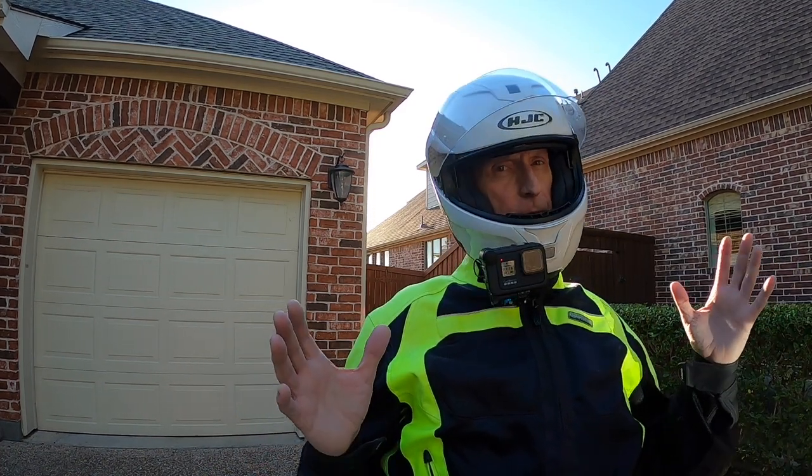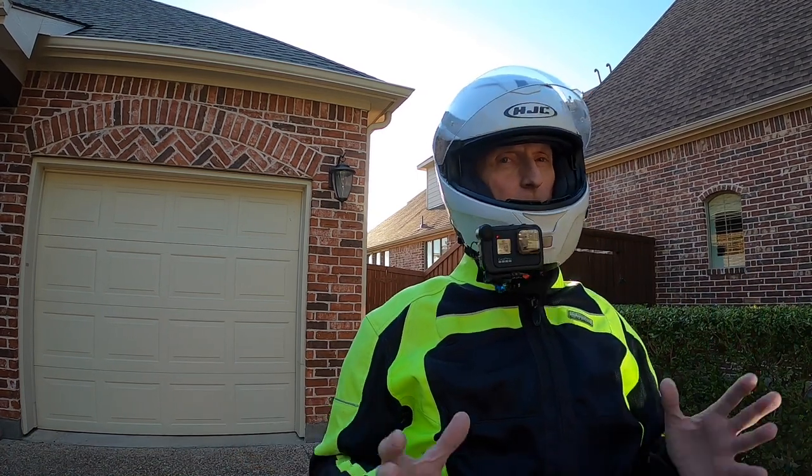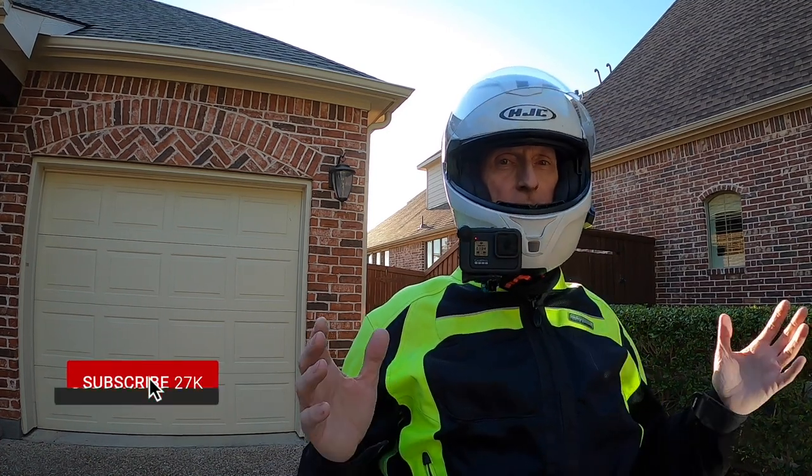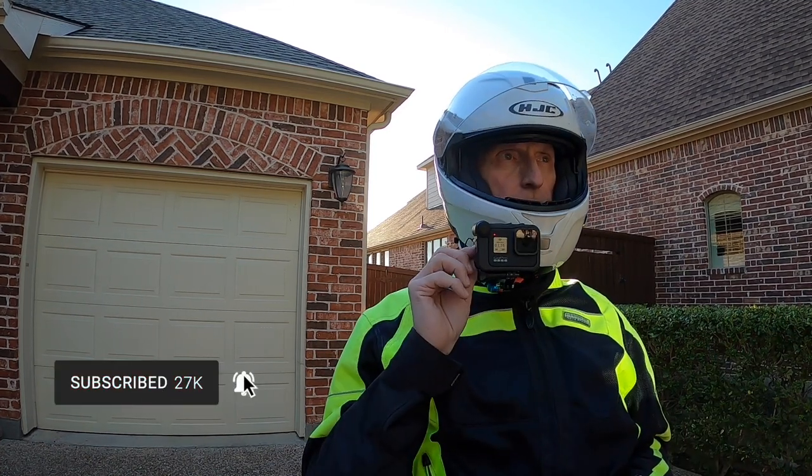Now, it could get hot again before December. It could get back up. But right now it looks really, really nice. Just enjoying this beautiful, beautiful weather.